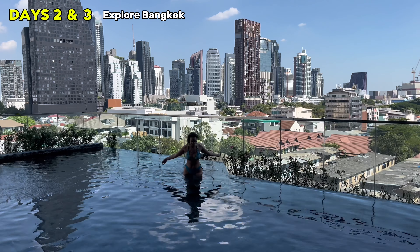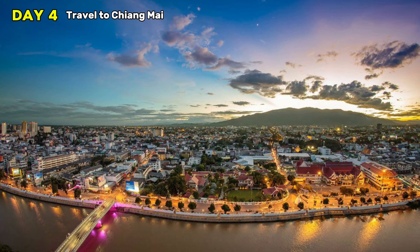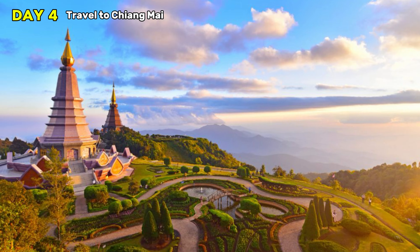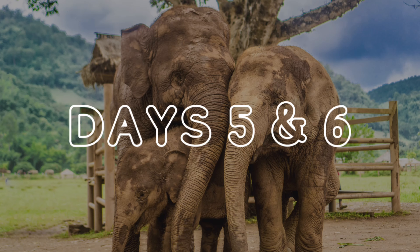As much as we wish we had more time in Bangkok — one of our favorite cities in the world — we have to move on. Day four: take a local flight to Chiang Mai in the north of Thailand. It's absolutely a must-visit destination. You get to experience the forest and jungle, which I think is beautiful. There are lots of temples, animal sanctuaries, and cooking classes — all famous in this part of Thailand.